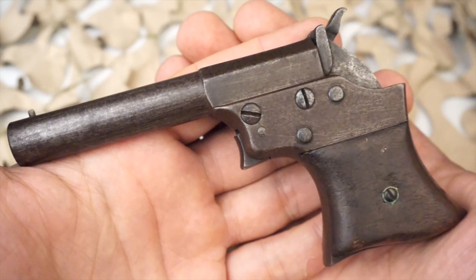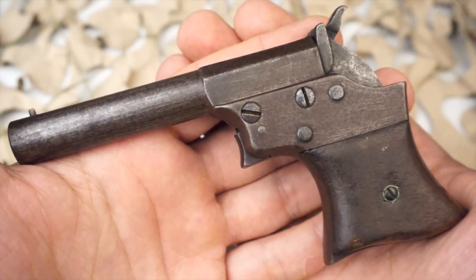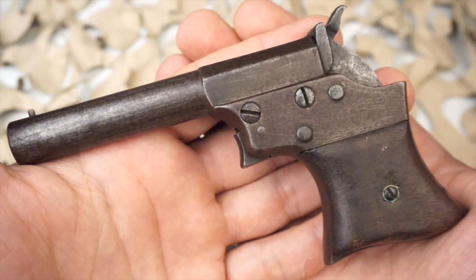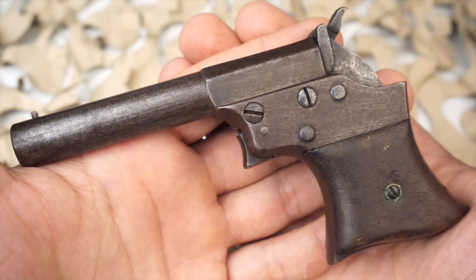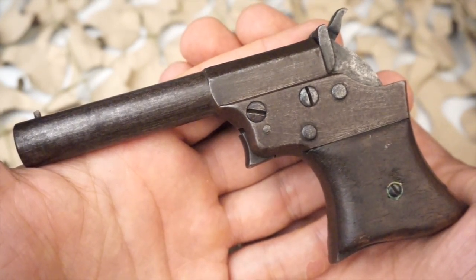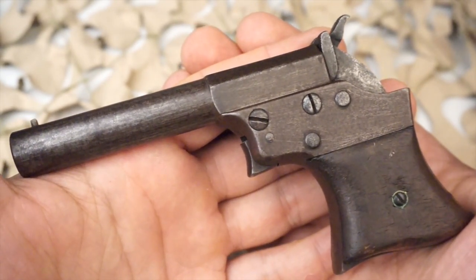These Vest Pocket pistols were termed by Remington as their No. 1 size and they were made from approximately 1865 to 1888. The total quantity of these derringers produced is approximately 17,000 to 20,000.